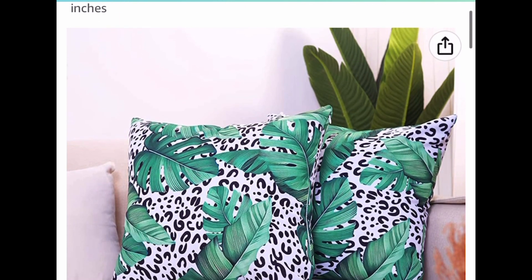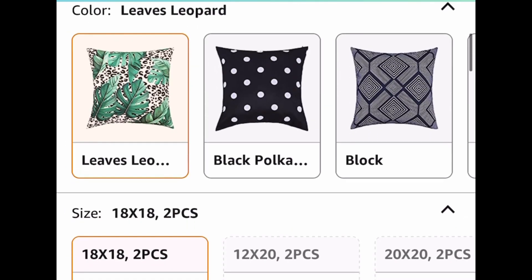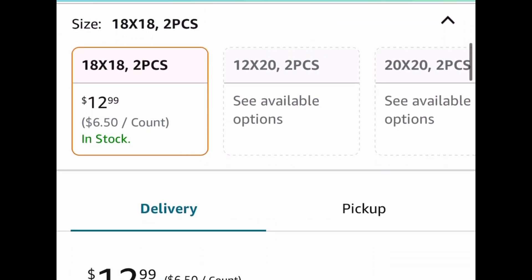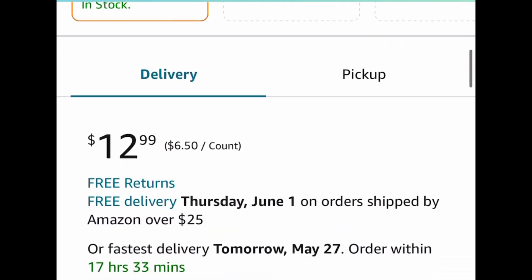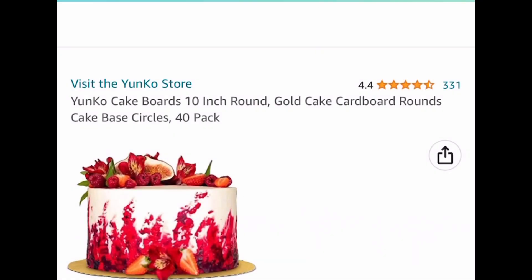Next one is a set of two outdoor pillow covers — these are very popular, 18 by 18 inches. I know I've been getting so many requests for outdoor pillows! When you click the link it will show you which ones qualify. This one is priced at $12.99, and after we put in our code we're dropping it down to $5.20.